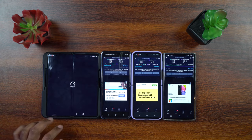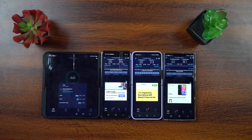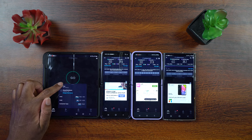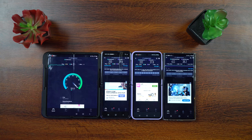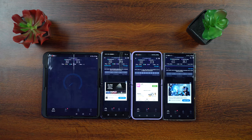Let me run the Z Fold 3 one more time since I accidentally closed it — it gets a second chance. It's going to be on a server we've seen before — I think the same server the S22 Ultra was on. Let's go. That one's moving too, much faster. This must be a faster server. That's going to be at 352 down, and upload looks like it's going to be about 37 to 38 up.